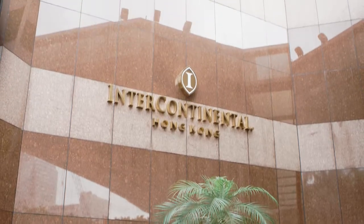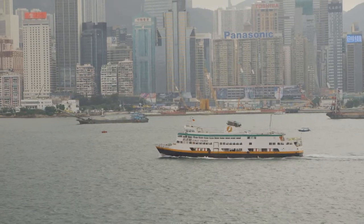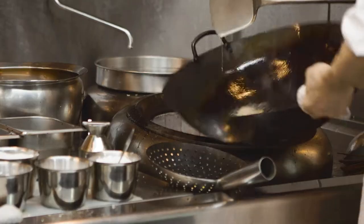I'm really excited to be back in Hong Kong. I was here about three years ago and had an amazing time. I'm at Yan Toheen in the Intercontinental Hotel, looking over the bay, and I'm about ready to have Chef Lau's signature dishes.